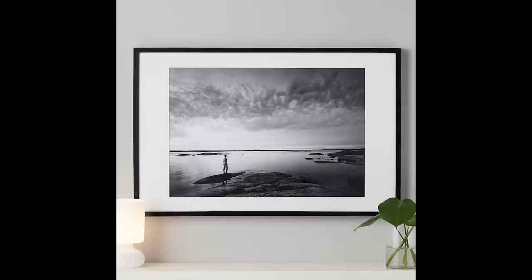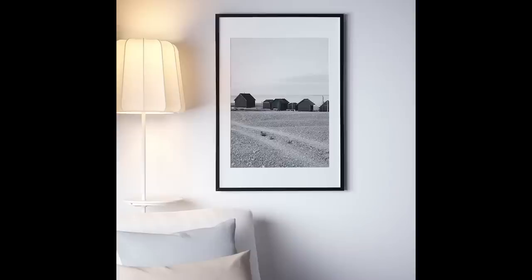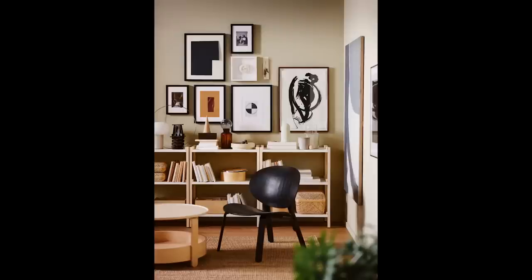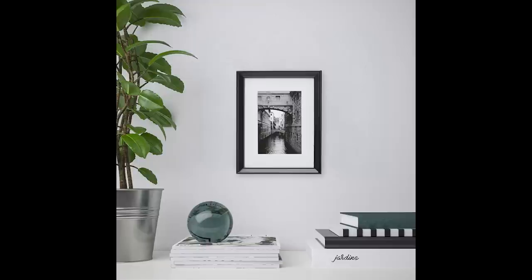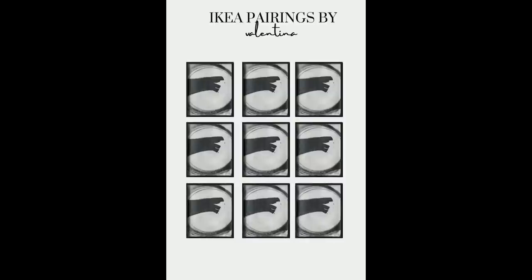Another thing I do all the time is take art pieces and replicate them. A lot of the IKEA art pieces are a smaller scale, but if you have a big space to fill it can get very expensive. So I'll take an art print or one of their frames and replicate it — use several of them together, maybe across and up, to really create one large installation that gives you that wow factor. It really looks designer, and you bought it all at IKEA.